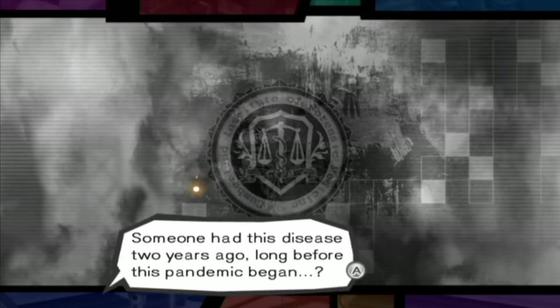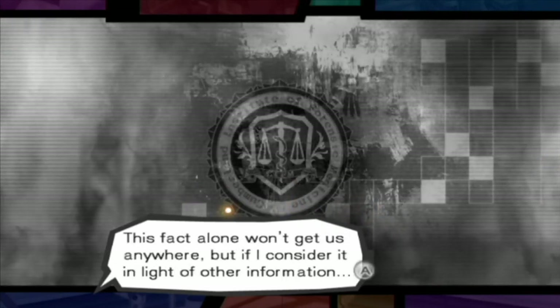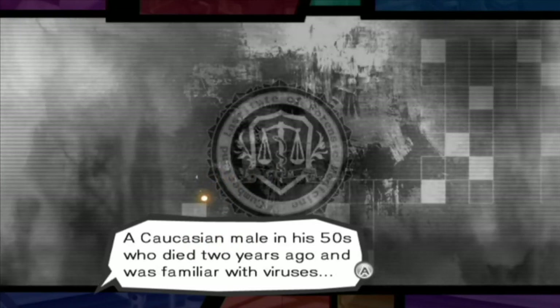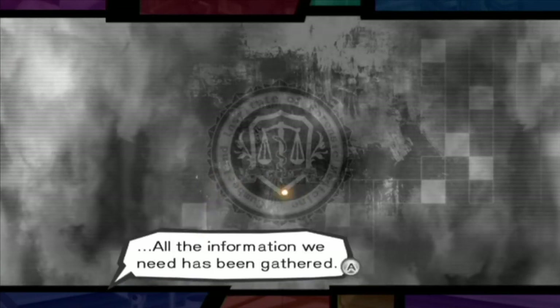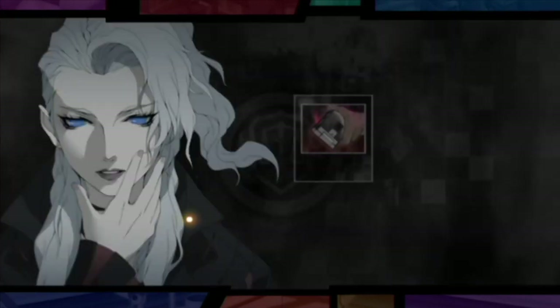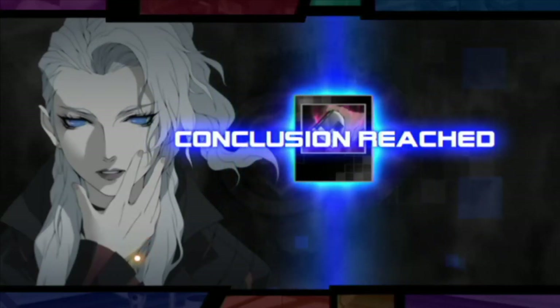Someone had this disease two years ago, long before this pandemic began? Because it was contained inside himself. A Caucasian male in his 50s who died two years ago and was familiar with viruses — all the information we need has been gathered. Now we'll be able to figure out whose remains these truly are. Who is he?